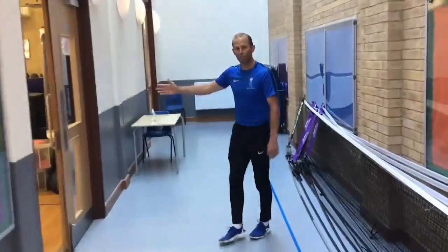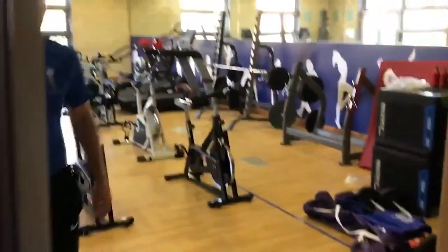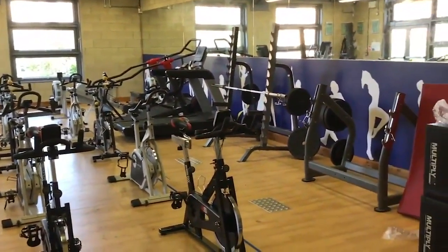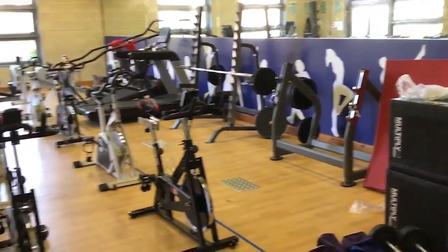On the left hand side here we've got a fitness suite. You can see it's fully equipped with spin bikes, treadmills and weights. As you get older and go further in the school, you would have more access to this to develop your own personal training programs.